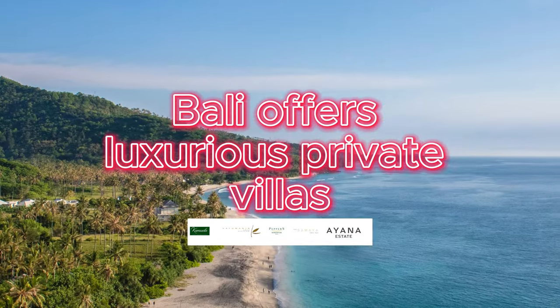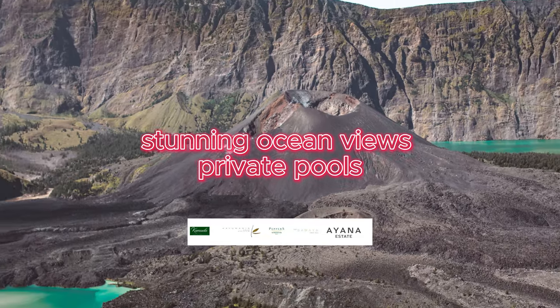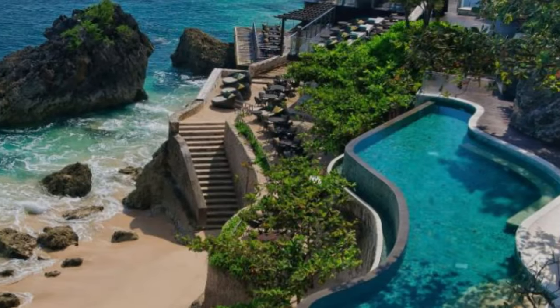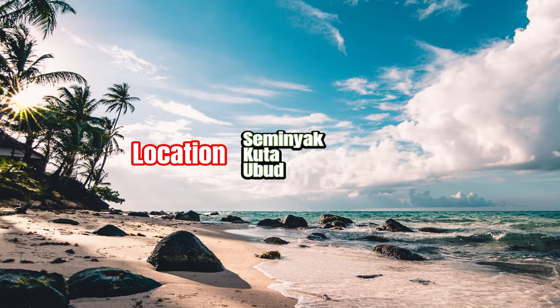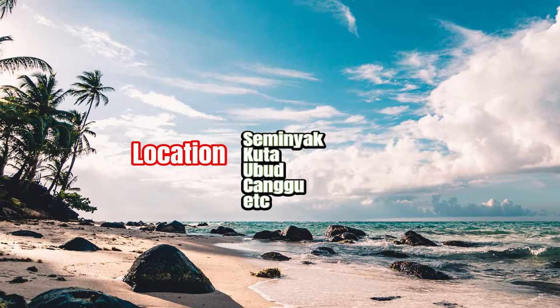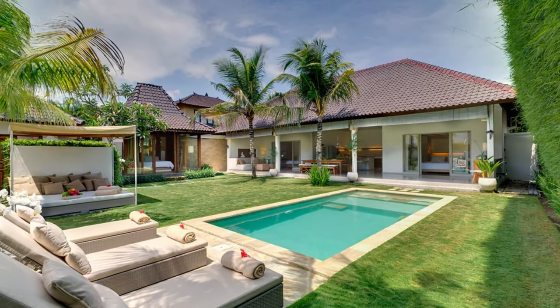Bali offers luxurious private villas with stunning ocean views and private pools, as well as more budget-friendly options. Some villas are located in popular tourist areas such as Samanik, Kuda, Ubud, and Kanyu, while others are nestled in more secluded and tranquil locations.